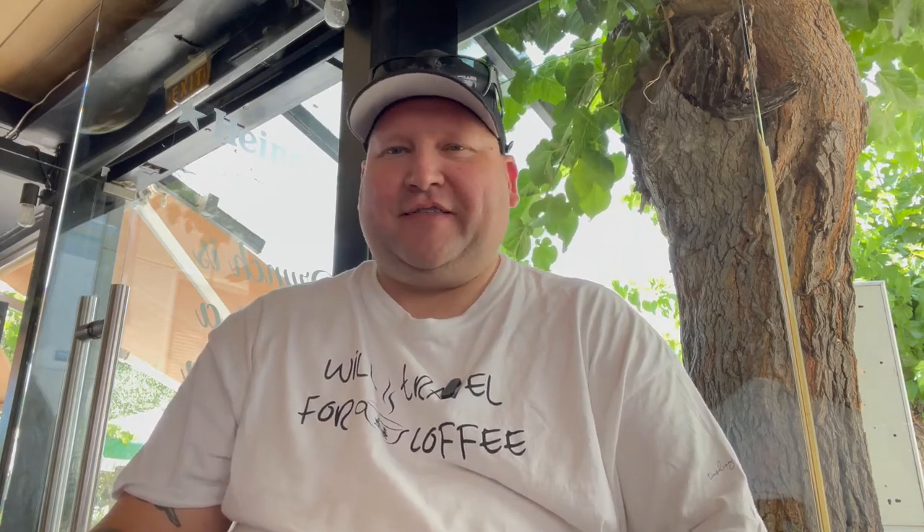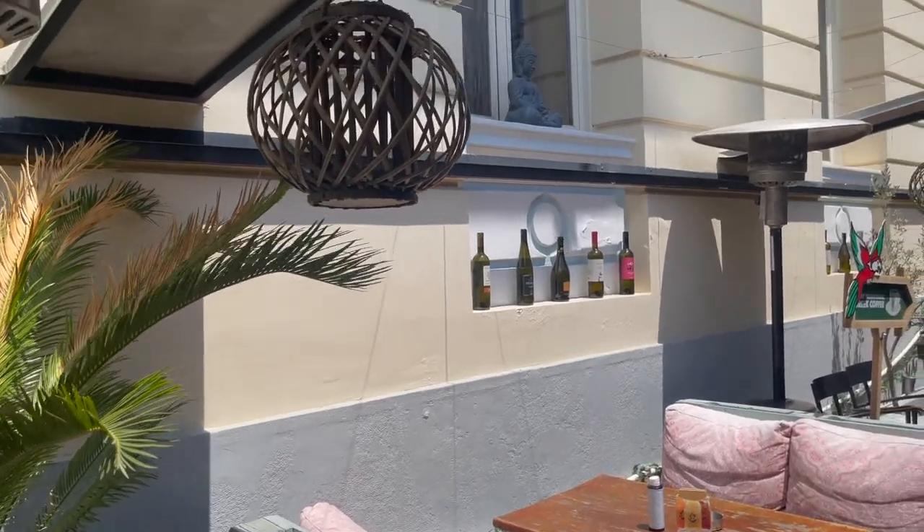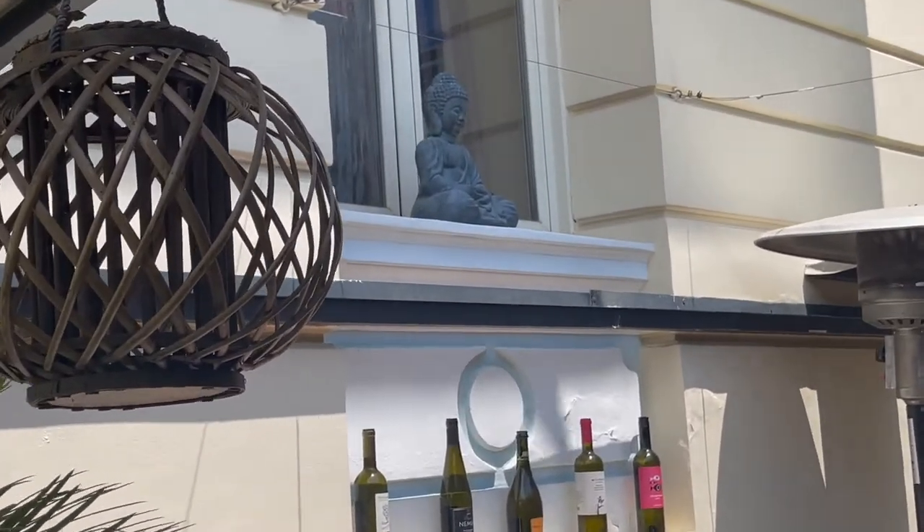I noticed that this place roasts their coffee in-house, so I decided, let's go check this place out. They also do brunch and stuff like that here. Well, apparently they didn't roast it today, so I originally ordered a filter coffee — which is the Greek way of saying a pour-over — but they don't have that today. So I just ordered a double Greek coffee. I also got two eggs, fries, and some spicy Greek sausage.